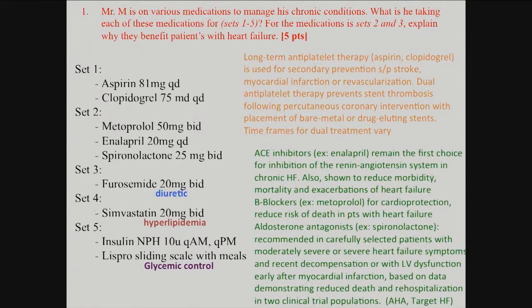Overall everyone did a really good job. The heart failure medication set was a bit challenging because it's easy to find the antihypertensive uses of these drugs without recognizing the rationale for their use in heart failure, which isn't generally to control blood pressure.